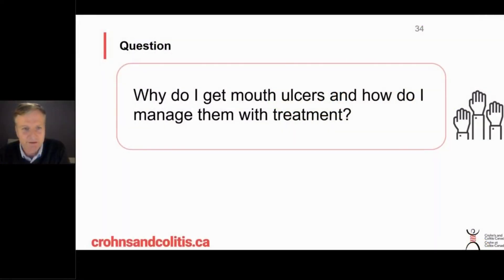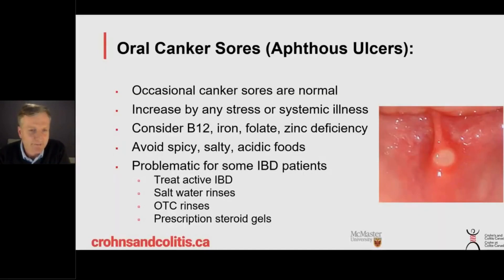Some of you asked about mouth ulcers — how do you manage them with treatment? Mouth ulcers are termed canker sores, but in the medical world we call them aphthous ulcers. These are small things but real nuisances. Occasional canker sores are normal, but people with Crohn's and colitis and other systemic inflammation can develop canker sores or aphthous ulcers with greater frequency and greater numbers.